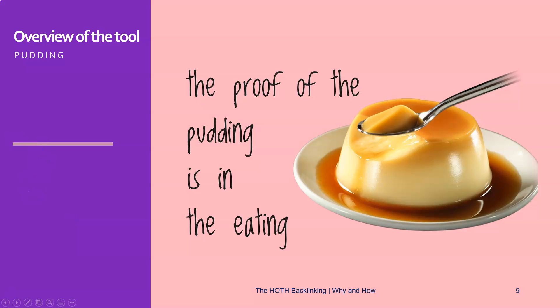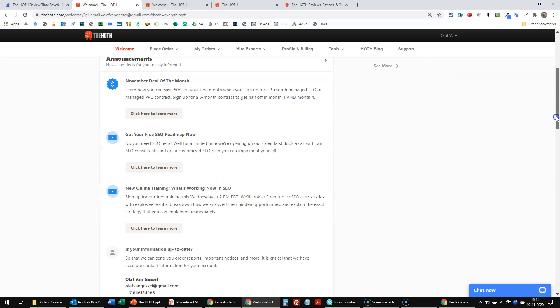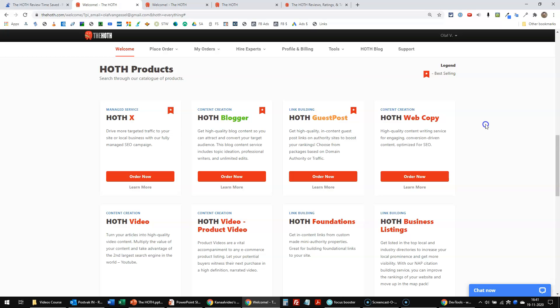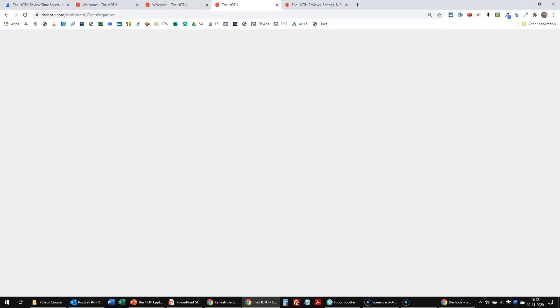I'm going to show you a couple of things in the Hoth. First of all, the dashboard, then some of their products, the client area, and the reviews. Here you can see my dashboard and my welcome area. If there are action items, I would see them over there. There are some announcements, and when I scroll down on this page, I would end up in the products.